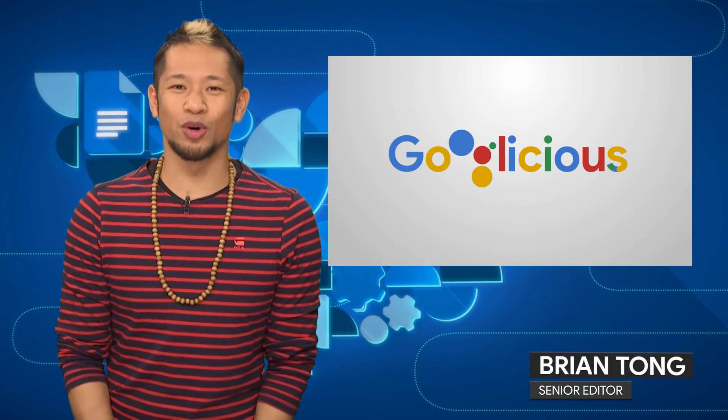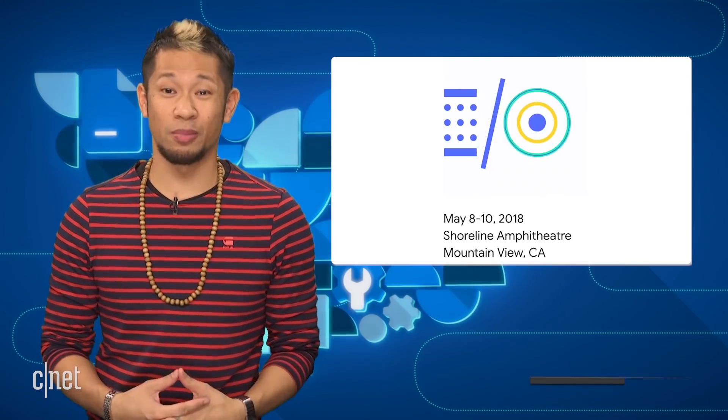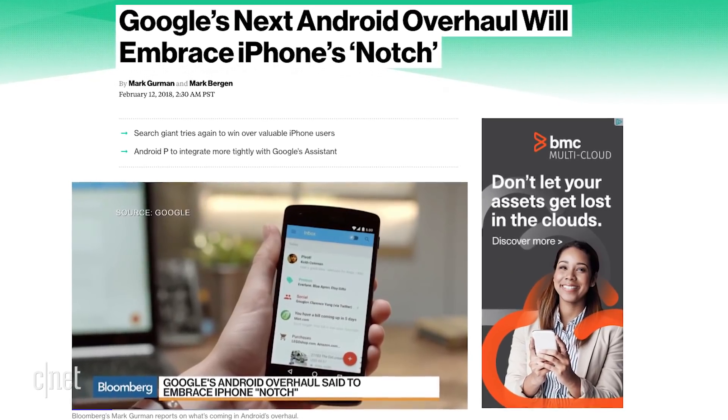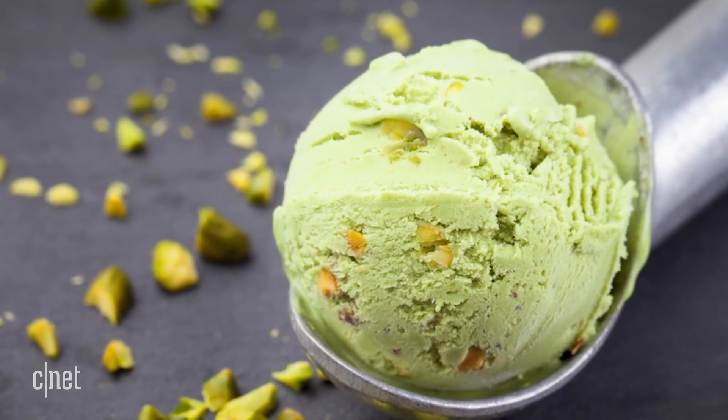What's good? Brian Tong here and welcome to Googlelicious for everything Google you can think of. Google I/O is going to be here before you know it on May the 8th, but a new report from Bloomberg is revealing some of the goodies we can expect from Android P, with internal codename Pistachio Ice Cream.